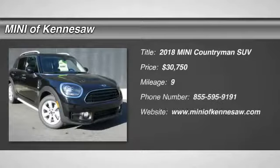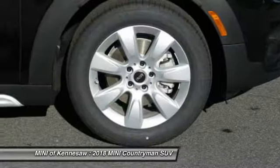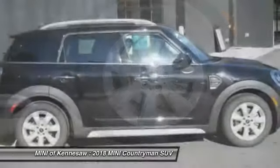Take a ride in the 2018 Mini Countryman. The Countryman is a bright idea — four doors, more interior space, and positioning that evokes the rally heritage of the original Mini. And it's priced below $35,000.